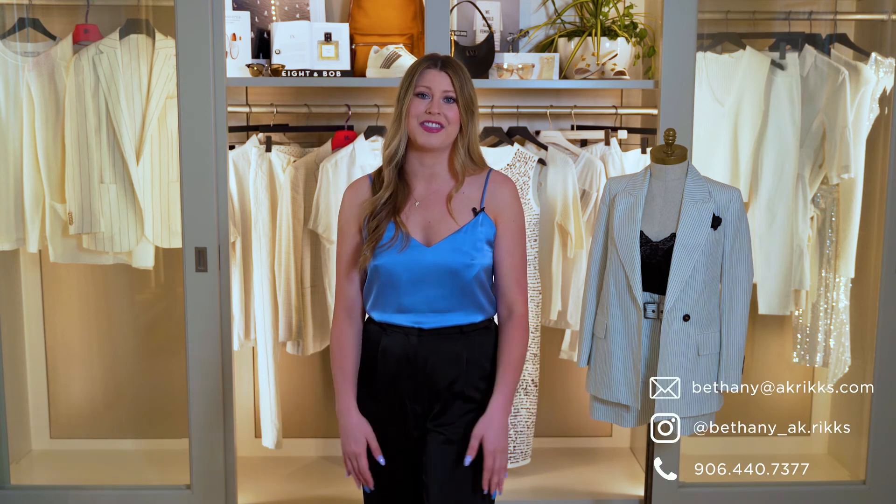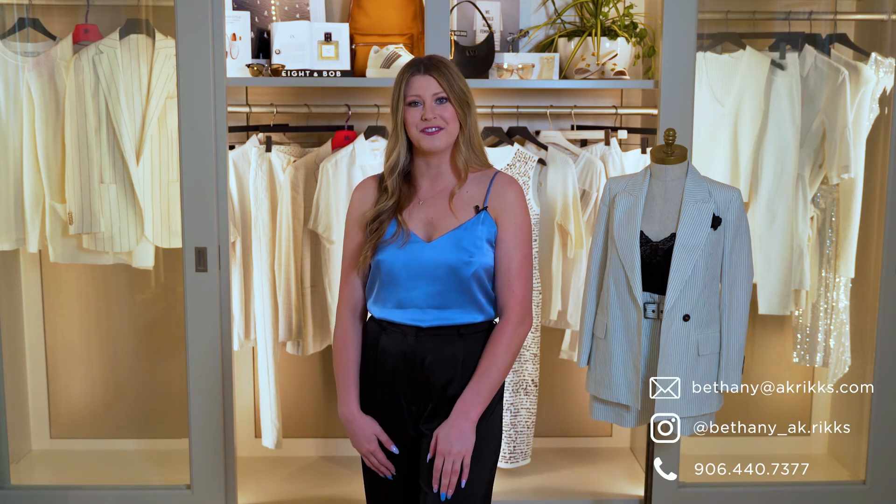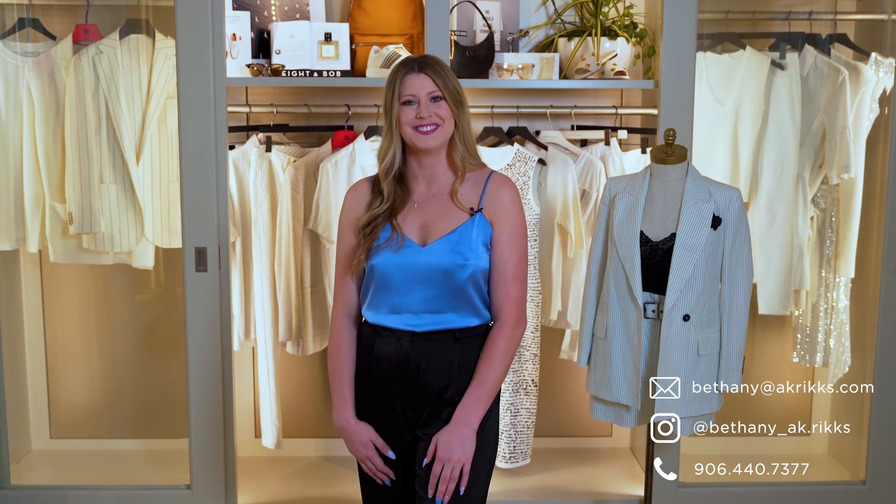Thank you guys so much for watching today. I would love to help you get your closet ready for this season, so make sure you reach out via Instagram or you can find all my information at akricks.com.